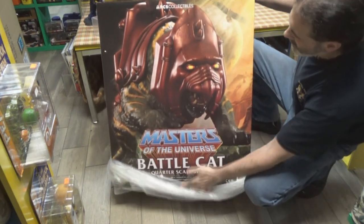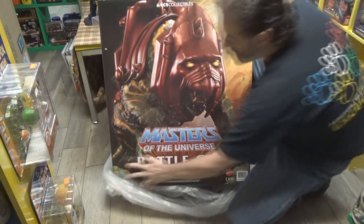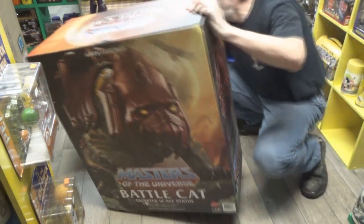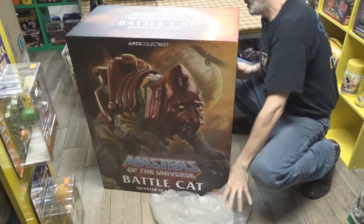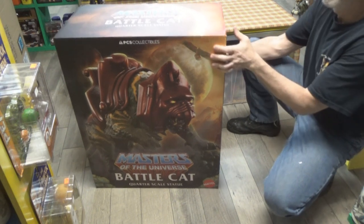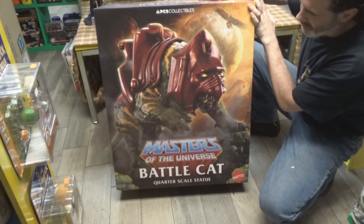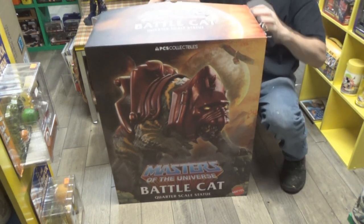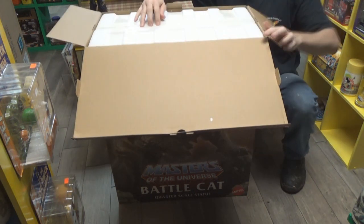I wasn't going to get it. I thought about it, thought about it, and then after it went on clearance and it stayed on clearance, and I had some coupons and some points — cause if you buy from Sideshow you collect dollar points towards your next purchase — I got this and the He-Man.